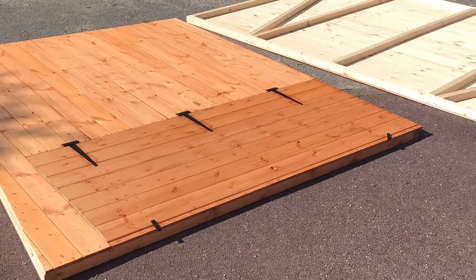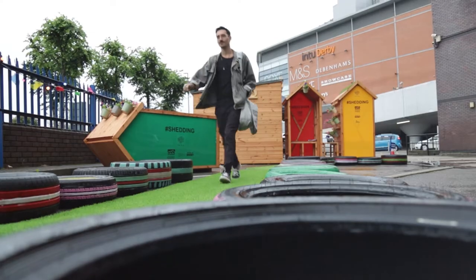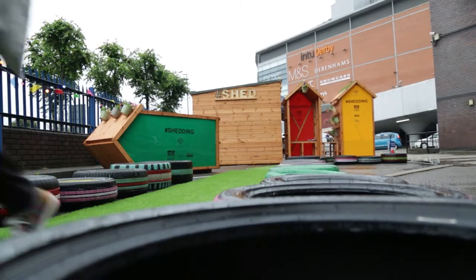Shed, the Social Higher Education Depot, is a flat-pack, pop-up and mobile arts venue and public space designed for the facilitation of conversation.